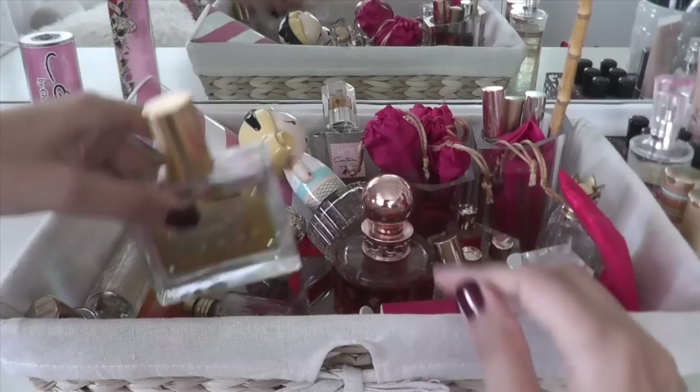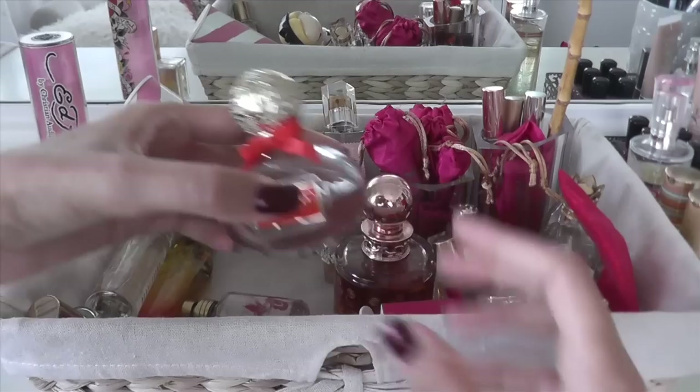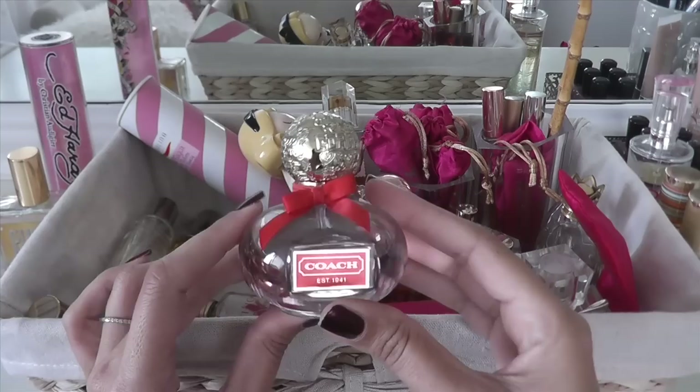Here's one I'm going to let go of — this is Victoria's Secret Supermodel. I thought it was really nice when I first bought it, but I'm not sure if it changed or if I changed. And Coach Poppy — this is one I did wear a lot and got a lot of use out of, but I'm going to let this go because I just don't reach for it anymore. I haven't worn it in over a year.